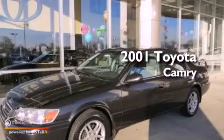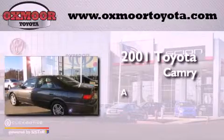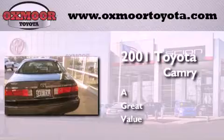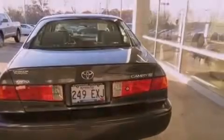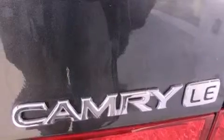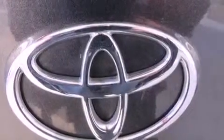This is a 2001 Toyota Camry. Features include a rear window defroster, external temperature display, a CD player, a full-size spare tire, rear seat childproof door locks, a collapsible steering column, and this vehicle has less than 68,000 miles.